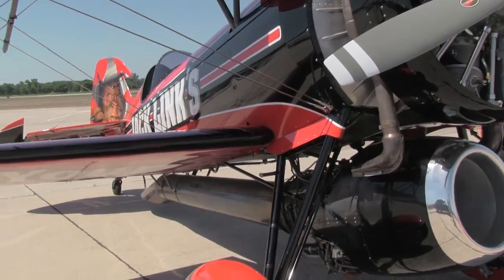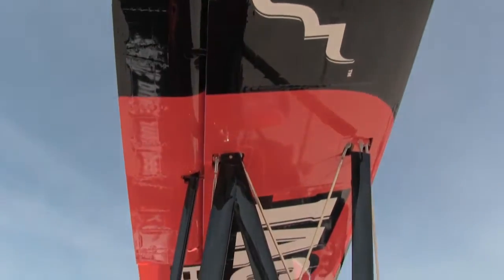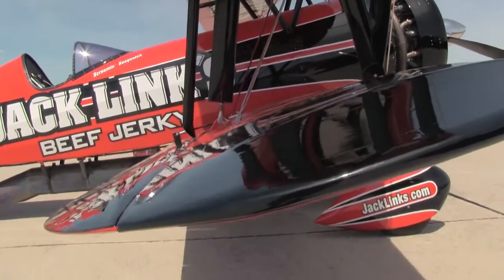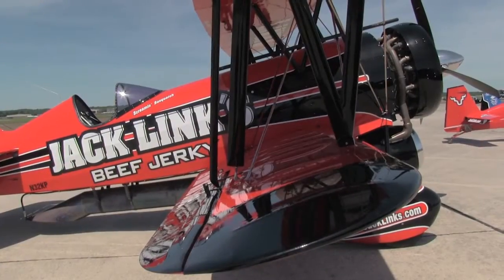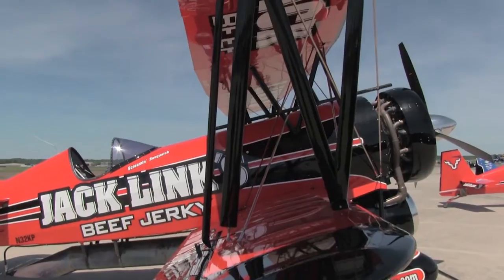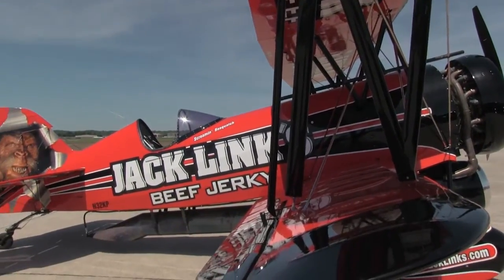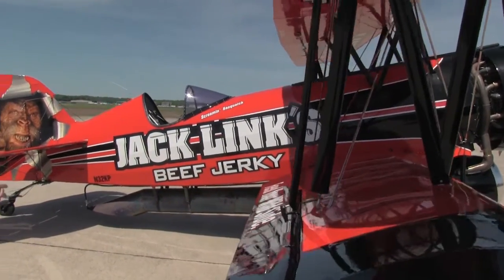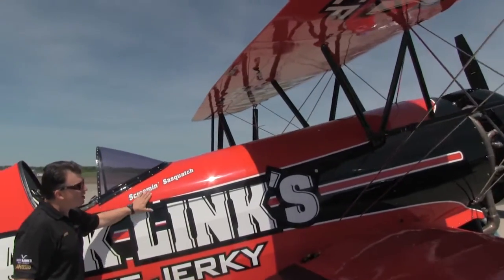If you walk around to the sides, airshow fans, you can see we have stock taper wings that have been beefed up to withstand the additional weight of the CJ610. We have larger I-struts and enhanced flying wires. The tubular structure of the airplane features a modernized carbon fiber top.